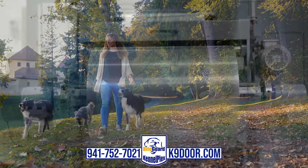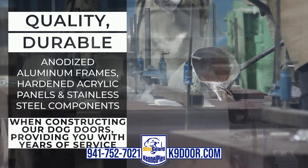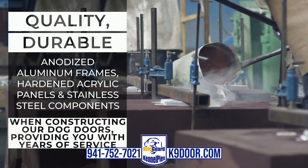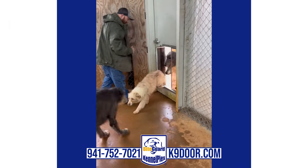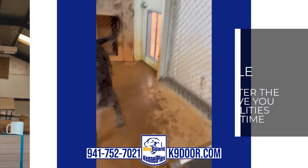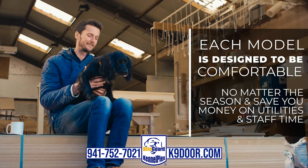We use quality, durable anodized aluminum frames, hardened acrylic panels, and stainless steel components when constructing our dog doors, providing you with years of service. Each model is designed to be comfortable no matter the season and save you money on utilities and staff time.